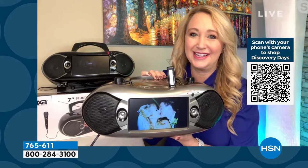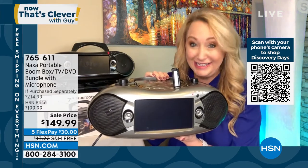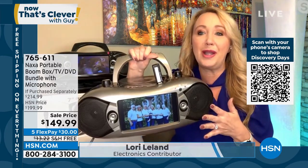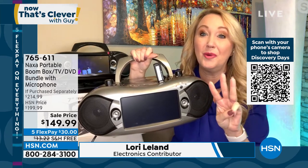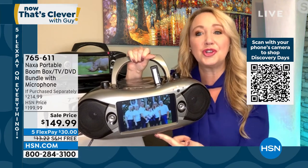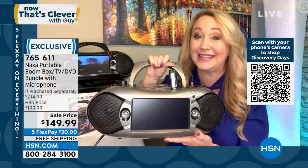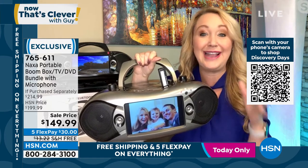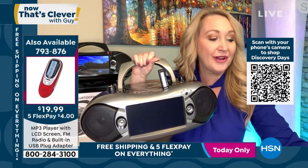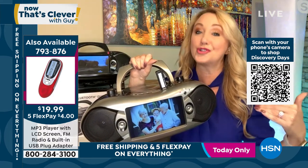You know what I like to call this Naxa? I like to call it the Swiss Army knife of boom boxes because it does everything. Super lightweight and portable — only five and a half pounds. Three ways to power it. You can watch free live over-the-air television basically anywhere on this gorgeous seven-inch screen. All you do is scan for channels. It has a built-in antenna.